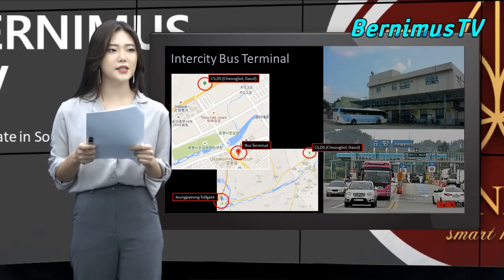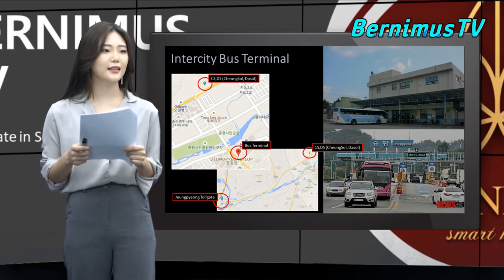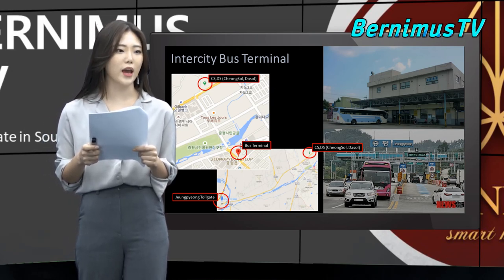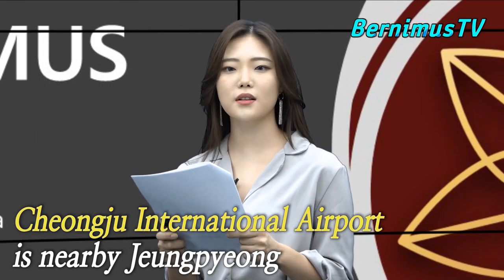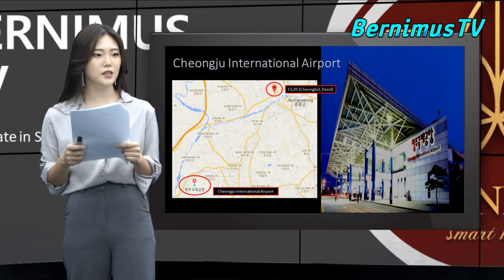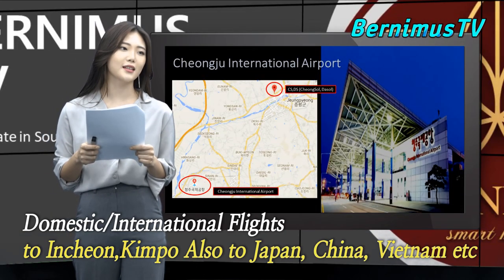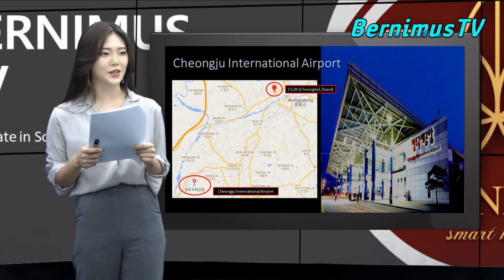Also, there is an intercity bus terminal very close to CS and DS. Additionally, the JP Tollgate is only 10 minutes away by car. Cheongju International Airport is around 20 minutes by car and has domestic lines as well as international flights to adjacent countries in Asia such as Vietnam, China, and Japan.